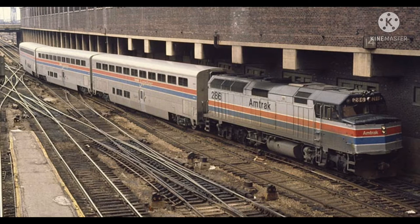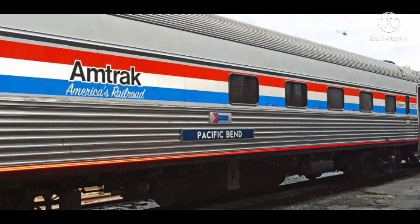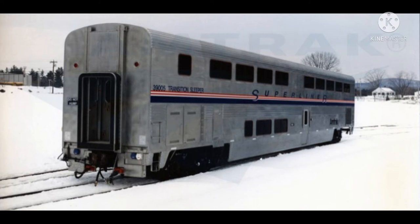Due to the success of the original Superliner equipment, which proved popular with customers and boosted Amtrak's image as a modern, progressive railroad, the company placed a $340 million order for 140 additional Superliner 2 cars in 1991, which was later increased to 195 cars. Constructed by Bombardier at plants in La Pocatière, Quebec, and Barre, Vermont, the cars were intended to add capacity and replace heritage equipment on the Capitol Limited, Auto Train, and City of New Orleans.